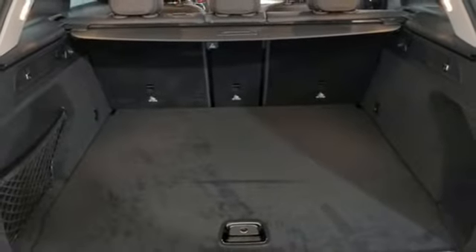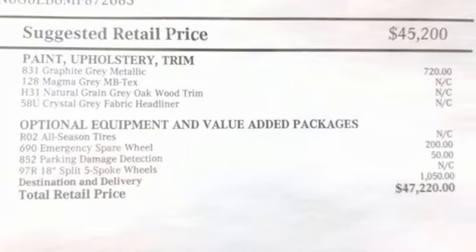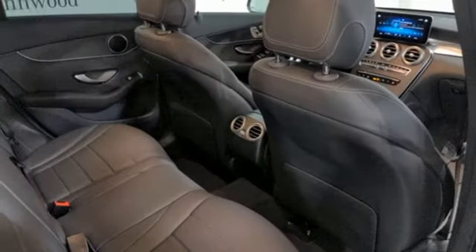Memory steering wheel settings, power tilting steering column, auto dimming rear view mirror, and LED low and high beam headlights.